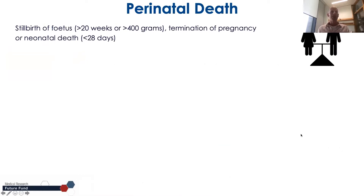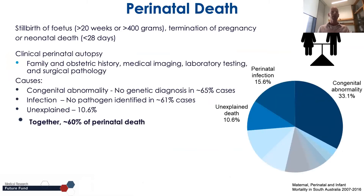Perinatal death — the clinical description is a loss of pregnancy, termination, or neonatal death. Clinical evaluation of these cases currently includes taking family history, medical imaging, and priority testing and surgical pathology. In about 60% of cases the clinical cause is determined to be a congenital abnormality.